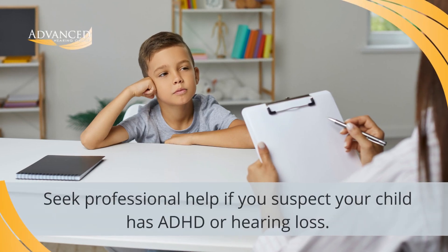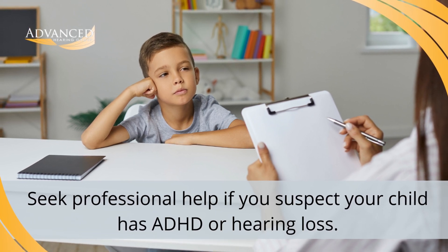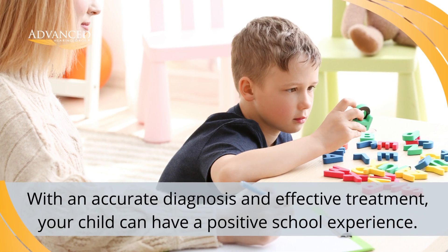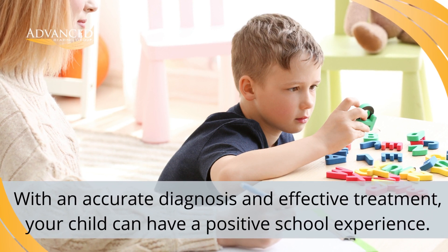If you suspect your child has ADHD or hearing loss, it's important to seek professional help right away. The sooner an accurate diagnosis can be made, the sooner an effective treatment plan can be created and implemented. Then your child can be well on their way to healthy development and a positive educational experience at school.